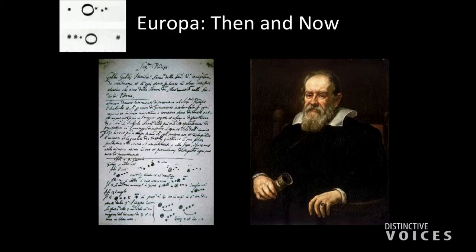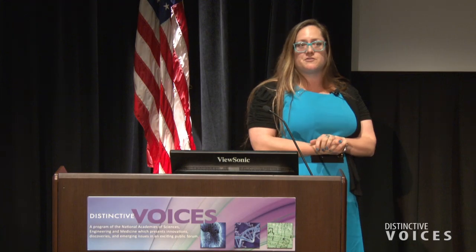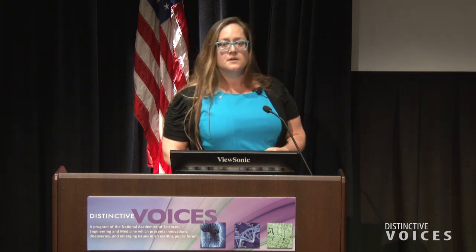I always like to bring it back to Galileo, my favorite person and who we named the mission after. He used the motion of the moons around Jupiter to prove that the Earth wasn't the center of the universe. The way I like to think about it is: I think it would be really cool if we went back to Europa and Galileo was right again — kind of proving that we also weren't alone in the universe. With that, I'll stop on this gorgeous picture of Europa and take some questions. Thank you.